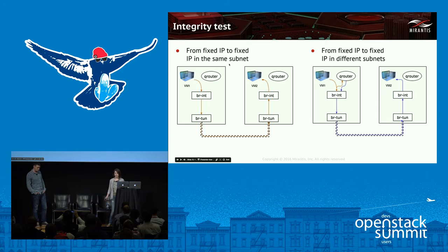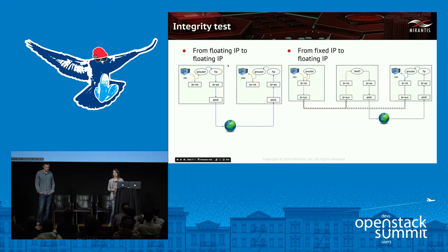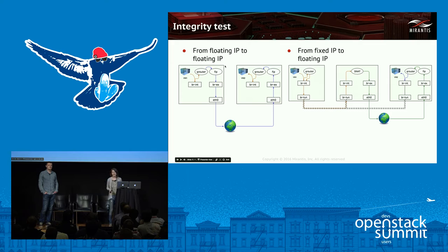For each instance, we check that it is possible to SSH into it, ping an external resource like Google, and ping other VMs by fixed or floating IPs correspondingly. Lists of IPs to ping are formed to check all possible combinations with minimum redundancy. Having VMs from different subnets with and without floating IPs allows checking all possible traffic routes — fixed IP to fixed IP in the same subnet, across different subnets through the Qrouter namespace, floating IP to floating IP through the FIP namespace, and fixed IP to floating IP through the controller.